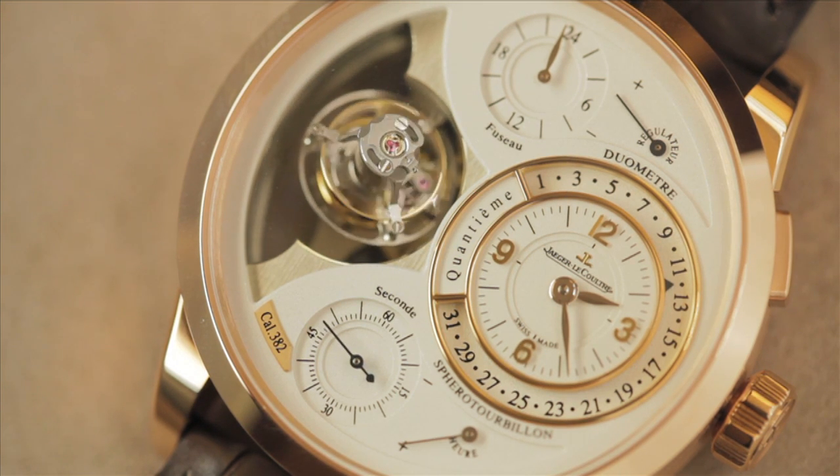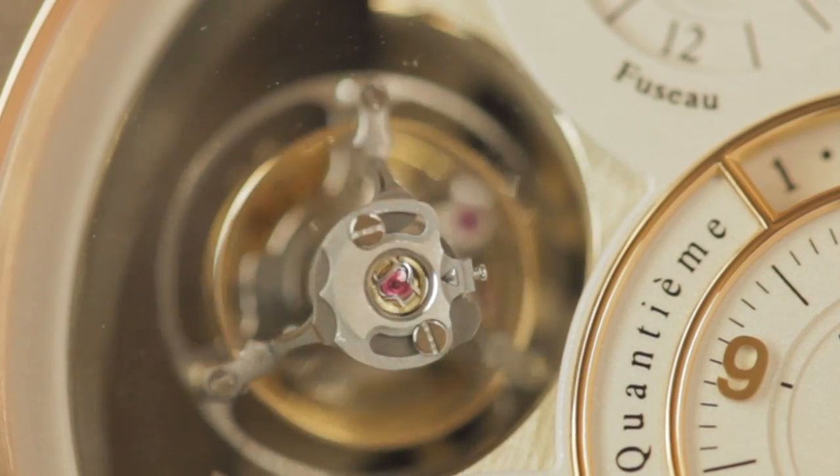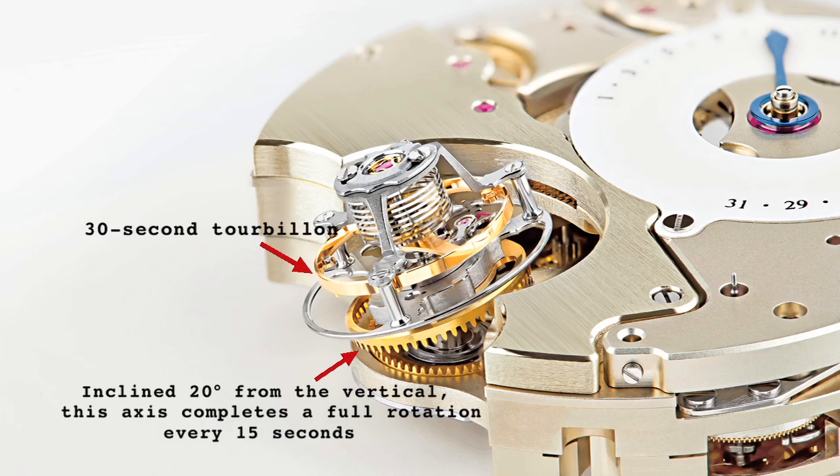The upper tourbillon encases the escapement in a three-armed rotating cage that completes a single revolution in 30 seconds, while a second lower axis, which is inclined 20 degrees from the vertical, completes a single revolution in 15 seconds.